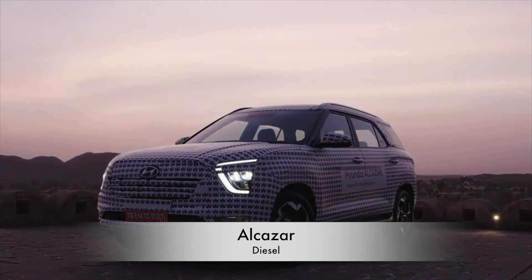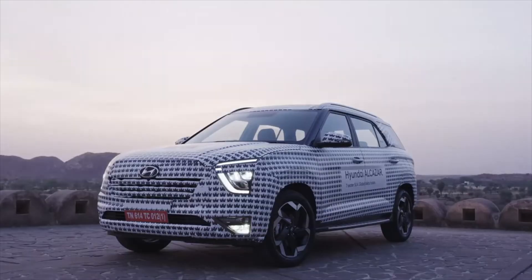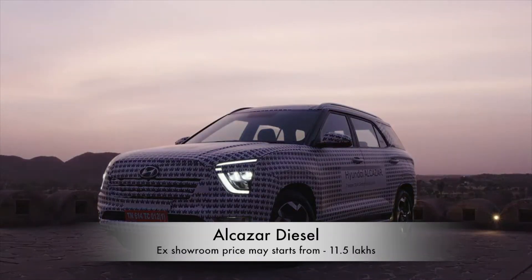The Alcazar shares the same platform as the Creta and its diesel engine is the same as the Creta's. The additional cost comes from the extra dimensions and the additional features it offers on top of the Creta. So the price may be around 1 to 1.5 lakh more than the Creta, meaning it may start around 11.5 lakhs ex-showroom price.